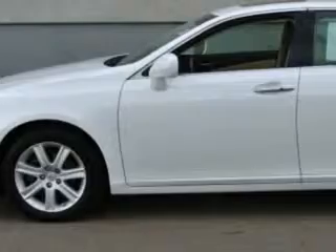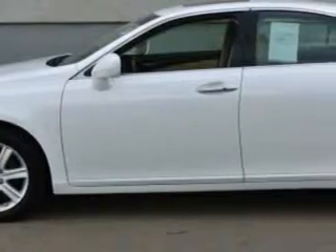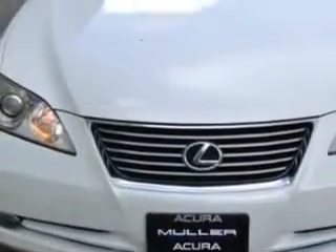Check out this Crystal White 07 Lexus ES 350, equipped with a 6-cylinder engine and an automatic transmission with 86,911 miles. Enjoy an impressive 27 miles to the gallon on this great car with features like: